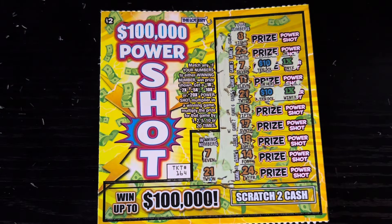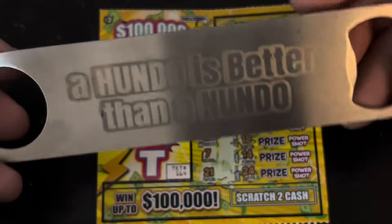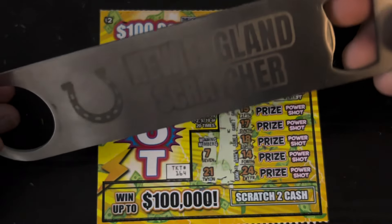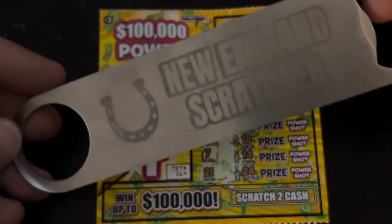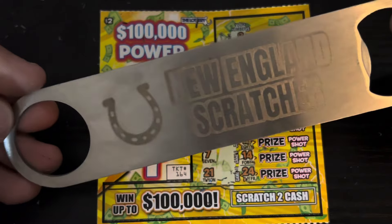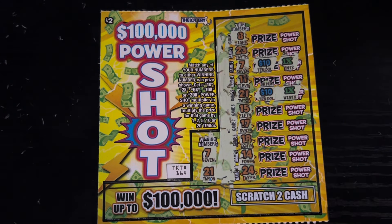Make sure to like, comment, subscribe — I love you guys. And don't forget, if you want one of these awesome 'a hundo is better than a nundo' New England Scratcher bottle openers, they are laser etched, $15 channel donation. Email me at newenglandscratcher@gmail.com. I love you guys, have an awesome day. See you tomorrow.